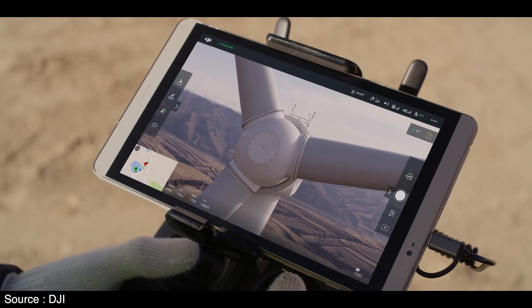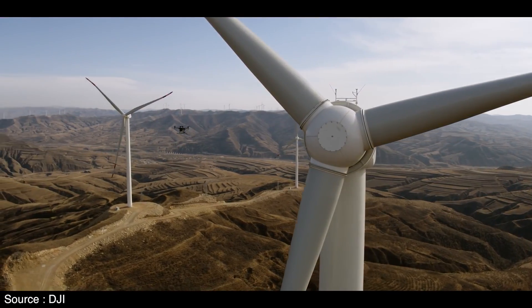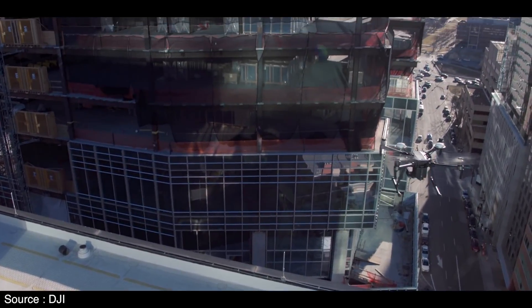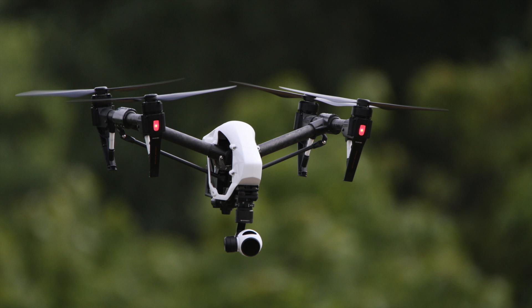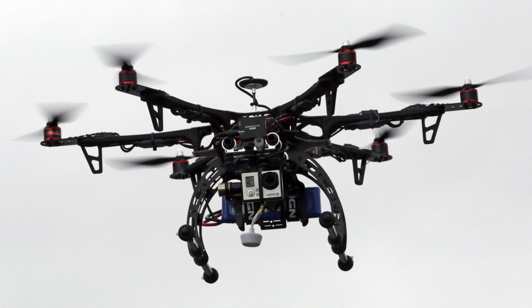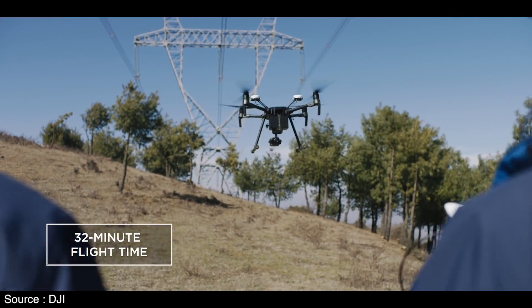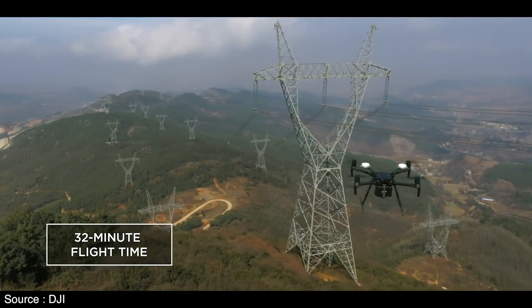DJI says it's been hearing for some time that more industrial users need a more industrial drone, but not something as intense as the M600. They're using models like the Inspire 1, but want something more rugged with longer flying time and fast setup. They want to use drones for aerial inspections of rail lines, power turbines, and bridges, as well as construction site mapping and more.